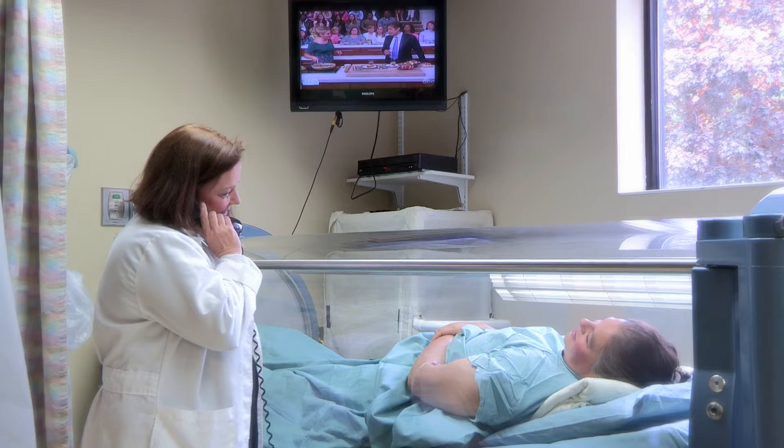Your first visit to the hyperbaric unit would encounter the nurse practitioner and the physician. We'll do a full consult which includes a full exam, go over your risks, your benefits, and what you would expect from your first visit. Many times patients have a fear of claustrophobia, but once they're in the chamber, this fear does subside.